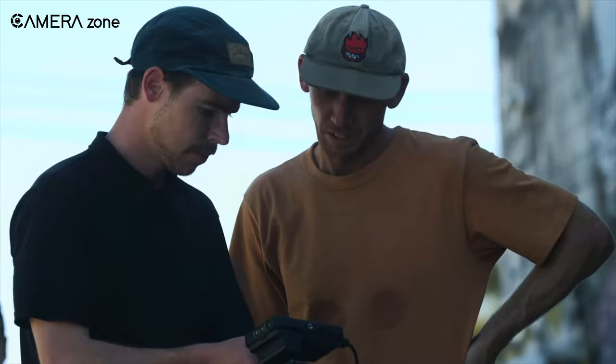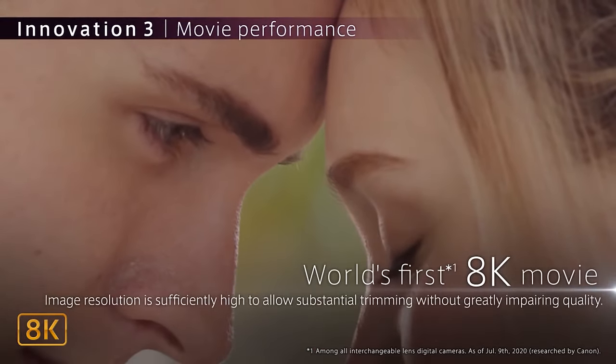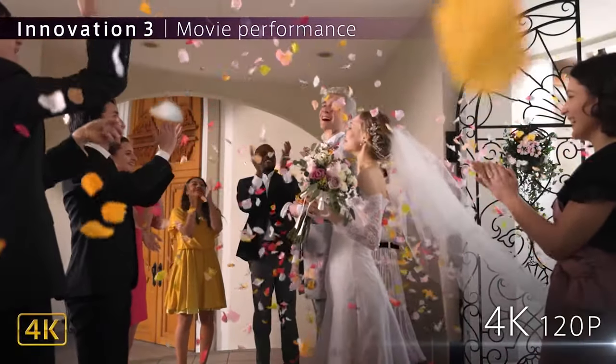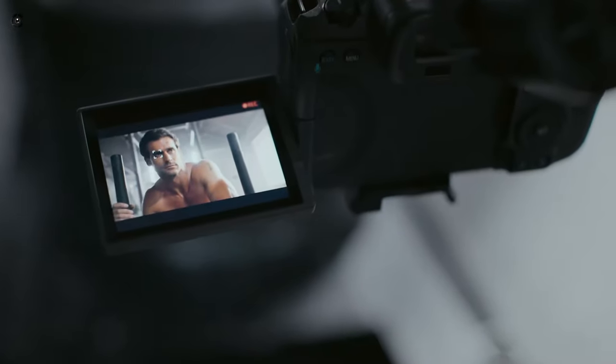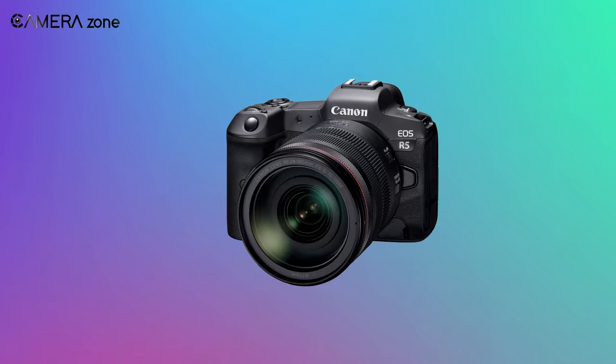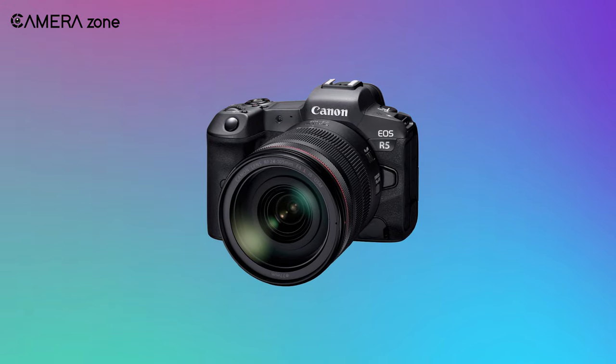Undoubtedly, the firmware has significantly improved the video specs of the R5, and now that the heating issue is almost gone, it is going to be a tough competition between the Canon R5 and Sony hybrid cameras. What are your thoughts about the new firmware update for the Canon R5? Let us know in the comment section.